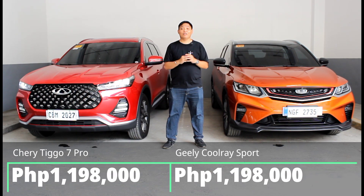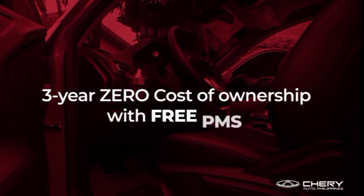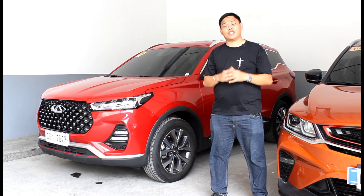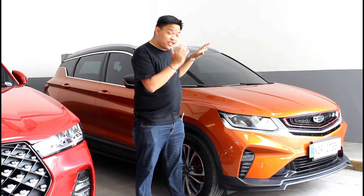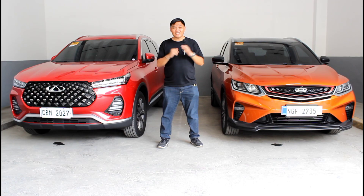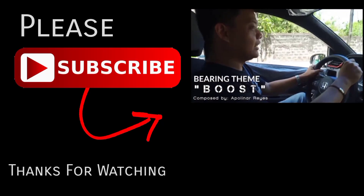Both crossovers are priced exactly the same at 1,198,000 pesos, so budget won't be the deciding factor. However, when you factor in long-term ownership costs, Chery's 3-year free service plan is hard to overlook, not to mention a 5-year bumper-to-bumper warranty, free roadside assistance, and a 10-year engine warranty. Add to that more space and more usable features like a wireless charge pad and power tailgate, and it becomes the more sensible choice. But if you don't need the extra space and want something that packs a bit more punch, the Geely Cool Ray Sport might be the one for you. It usually comes down to logic versus emotion — but just because the Tiggo 7 Pro is the sensible choice doesn't mean it won't make your heart smile too.